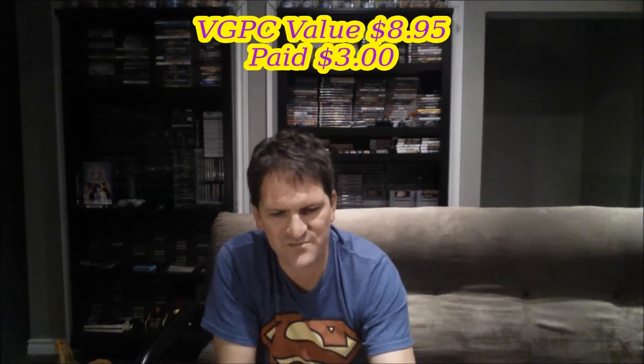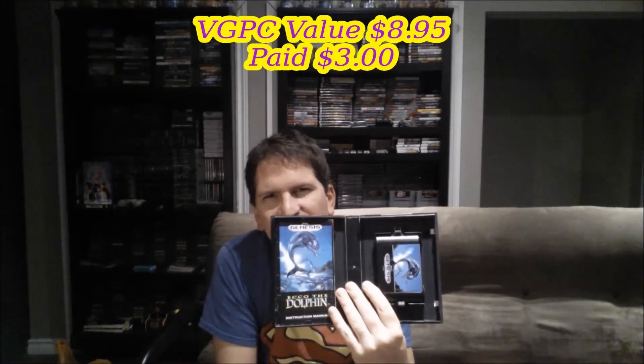Then there's Ecco the Dolphin — I already had this in my collection but not complete, and now I do. The cartridge and everything are in really great shape. It gets mixed reviews; some people really hate it and some really enjoy it. I remember getting frustrated with it as a kid because I didn't know what to do, but I think with guides available online I could play it now and have a lot of fun.